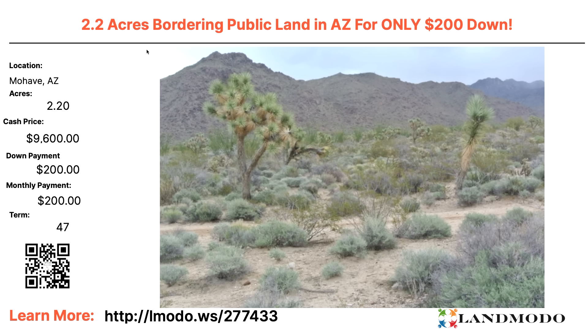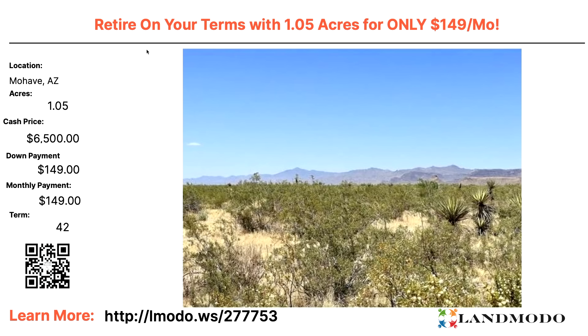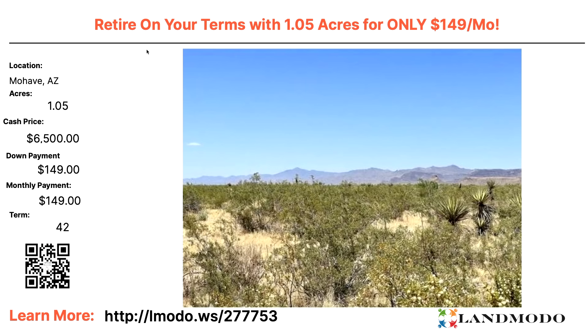I love these owner-financed properties — in less than four years, this thing is all yours. By the time another presidential term comes around, you'll have this paid off. Just one presidential term and it's yours. How many years are you paying on a mortgage? It's insane. Property number is 277433. One acre — retire on your own terms — $6,500 with $149 down and $149 a month for 42 months. Property number is 277753.